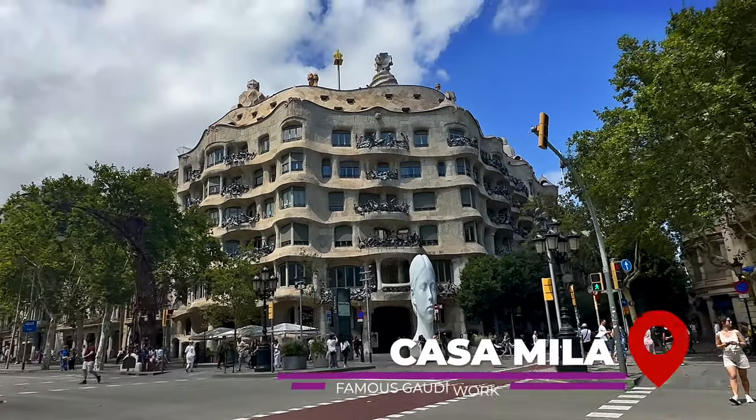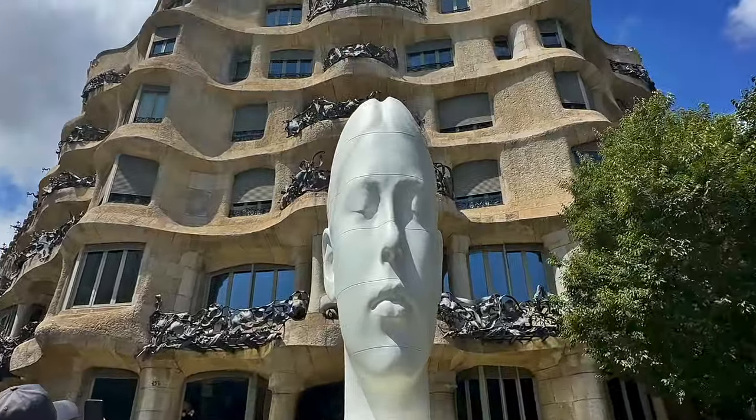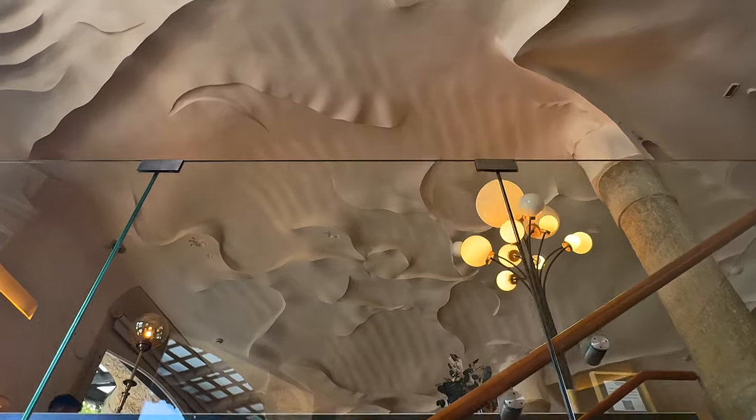Next, we arrived at Casa Mila, which really highlights Gaudi's freeform creative style. The building's facade flows like water and features the same kind of aesthetic inside. There's also a museum where you can learn about Gaudi's process and architectural philosophy.